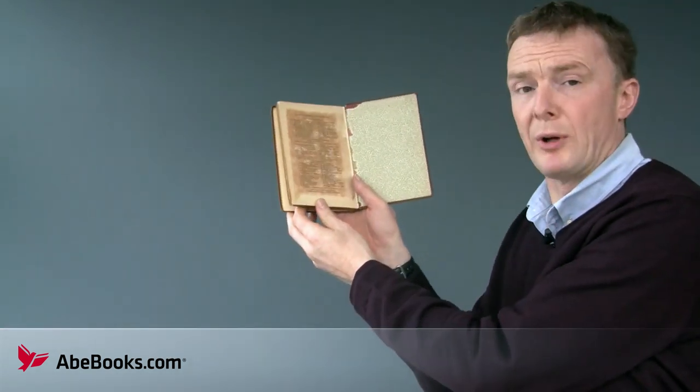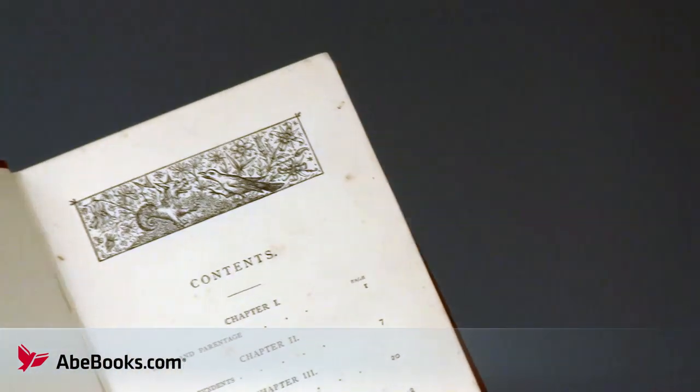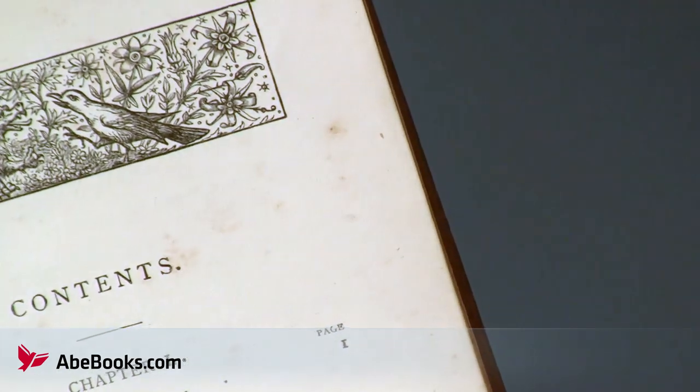Books produced by the earliest printers have survived for 500 years because of the purity of their paper. Telltale signs of the deterioration are browning, seen here, and foxing, seen here, which are localised brown spots.